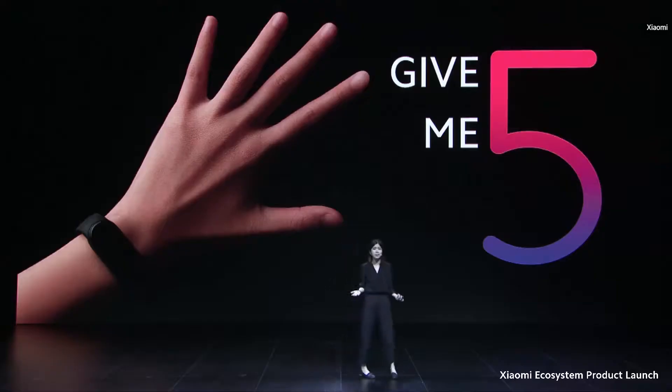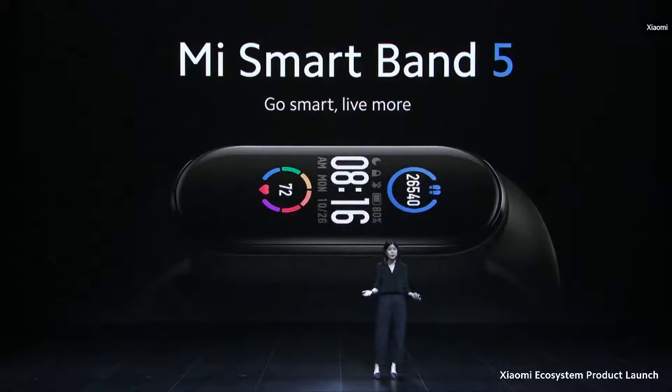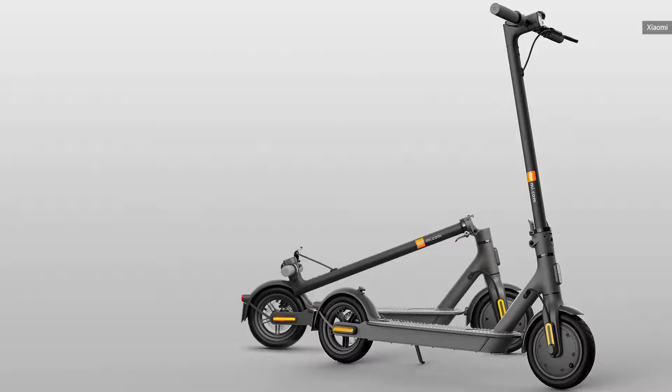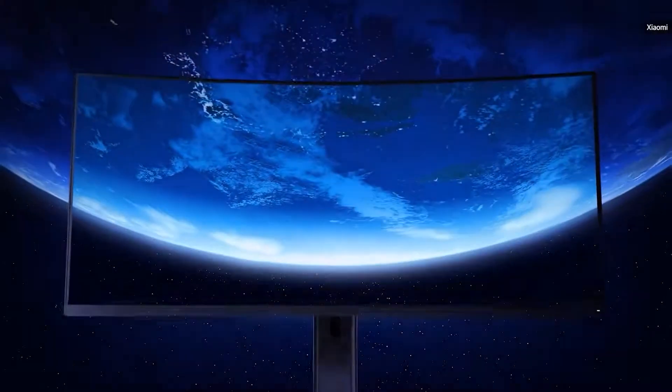But good news for those of us living elsewhere — the company just unveiled a global variant of the device alongside a slate of new products like an Android TV dongle, true wireless earbuds, an electric scooter, and a curved gaming display.